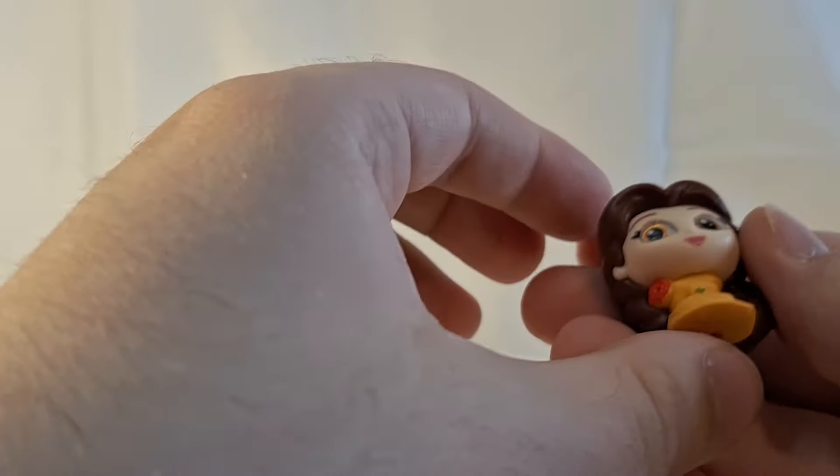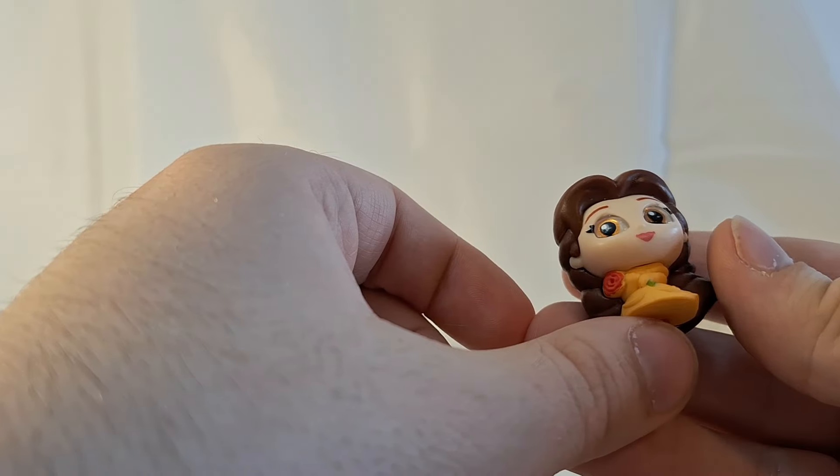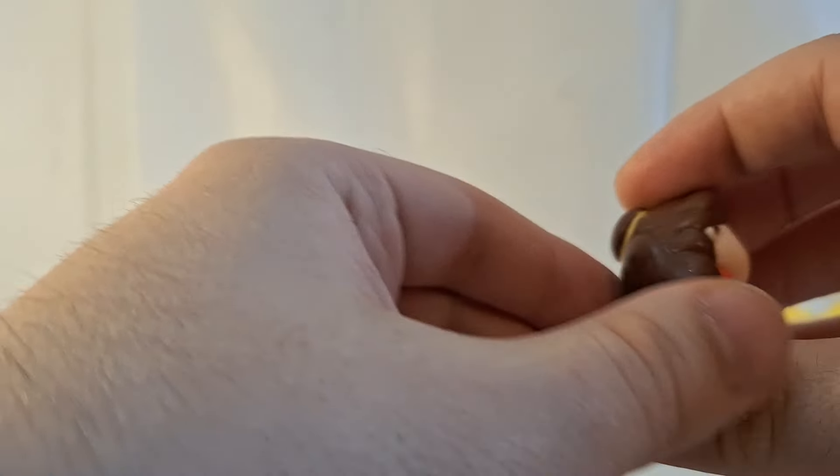Our first character is the Special Edition Scented Belle. Very cool.